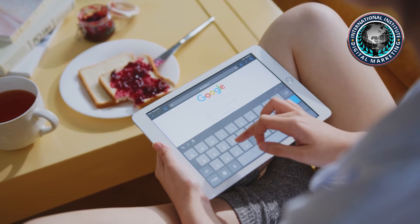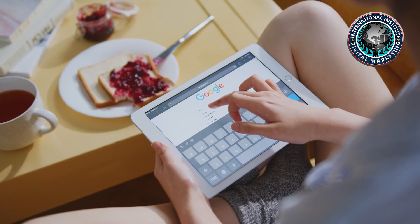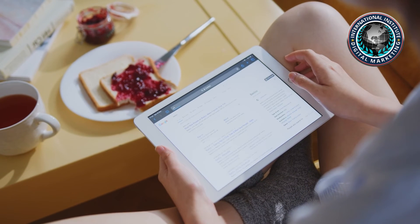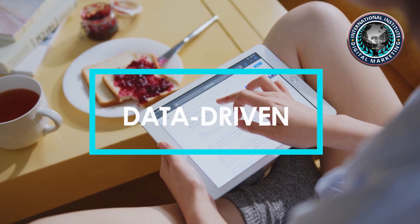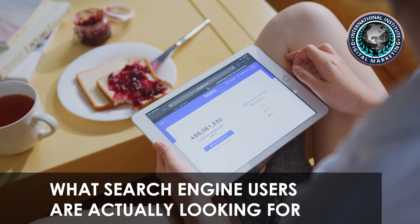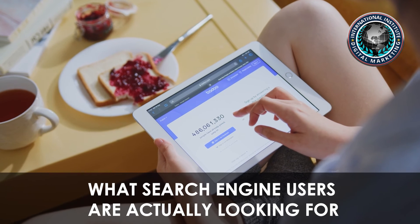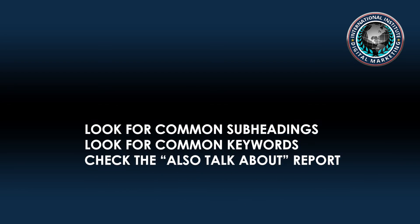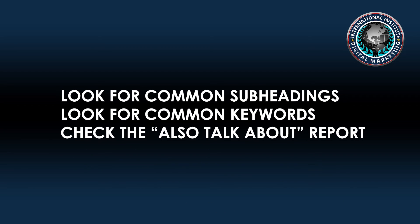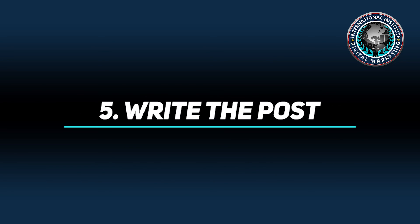Step four: craft a data-driven outline. Having some idea of what to include in your blog post will make it much easier to write. While you could come up with an outline based on gut feeling, it's always better to take a data-driven approach to understand what search engine users are actually looking for. Here are a few ways to do this: look for common subheadings, look for common keywords, and check the 'also talk about' reports.